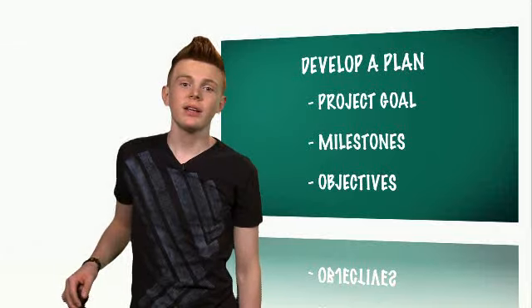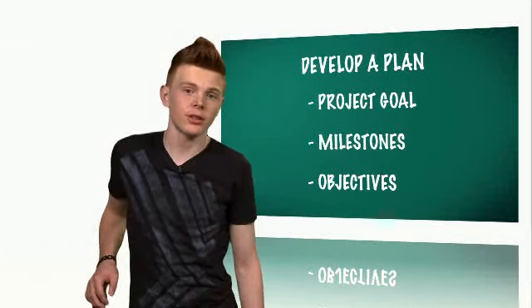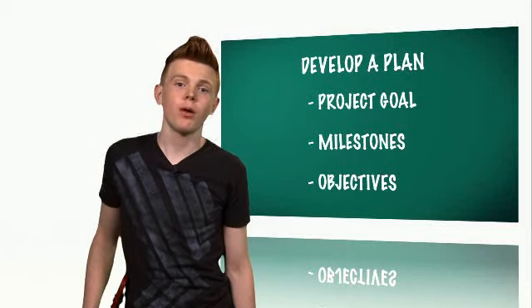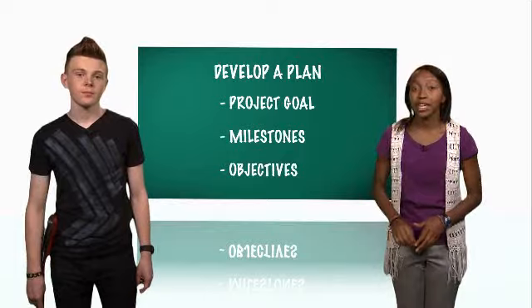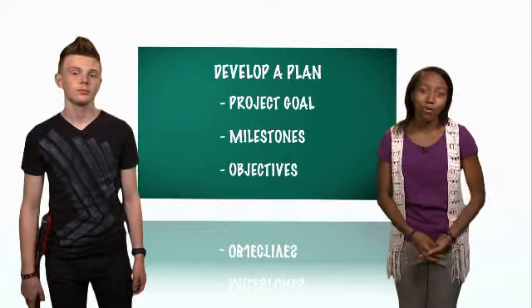Next, develop a plan. The team plan is a schedule on how members will break down all the tasks to accomplish the assigned project. The plan includes the overall project goal, the milestones — which are smaller tasks to reach the team's goals — the objectives for each milestone, and who is assigned to each. Be sure to also assign dates and times to complete each milestone. The plan then becomes a master schedule to keep everyone on task.